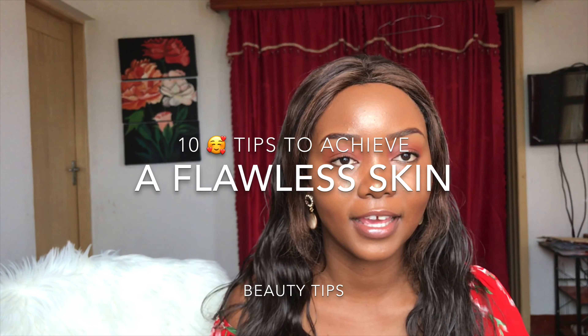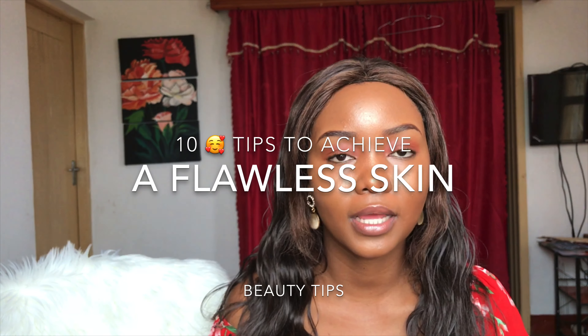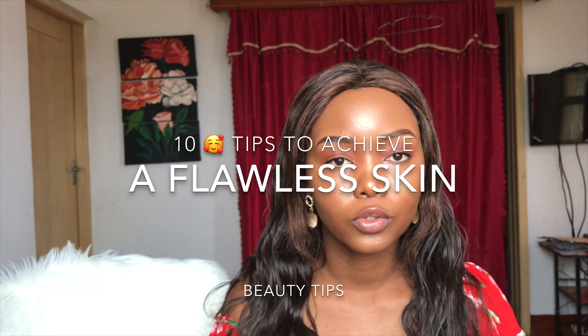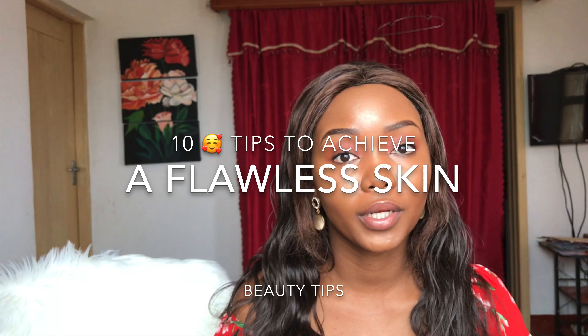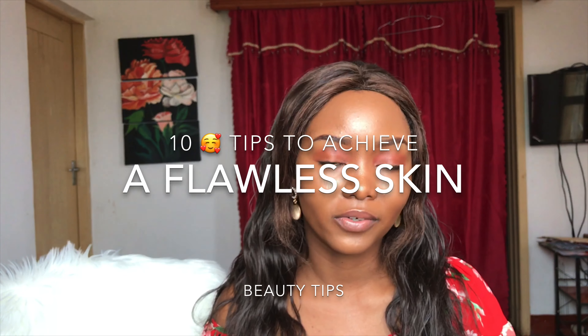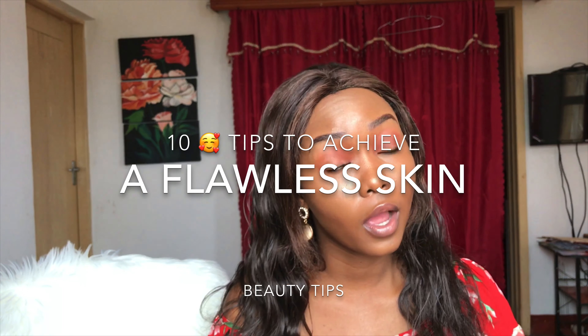Do you think you have flawless skin? If you don't, don't worry, because I'm here to tell you 10 tips on how to transform yourself into a flawless skin person. For those who are new, my name is Maureen. I run a cosmetics shop and I help women transform themselves into beauties. I'm also a makeup artist.